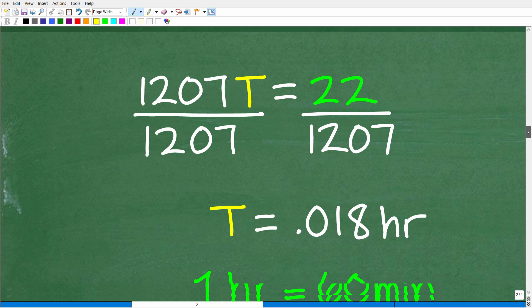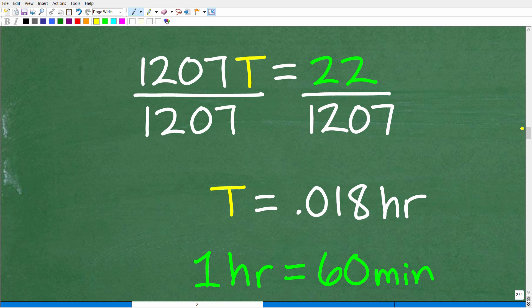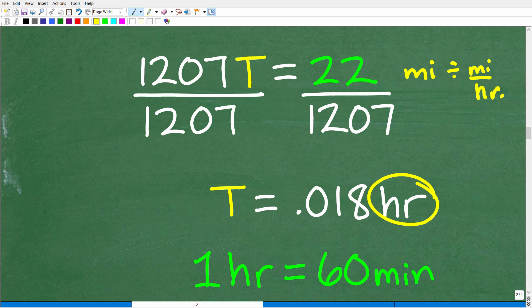Rate times time equals distance. We plug in: 1,207 × T = 22. Our units are miles per hour for rate and miles for distance, so our answer will be in hours. To solve, divide both sides by 1,207, and we get T = 22 ÷ 1,207 ≈ 0.018 hours. When you divide miles by miles-per-hour, the miles cancel and you're left with hours. So these jets would take about 0.018 of an hour to pass by one another.